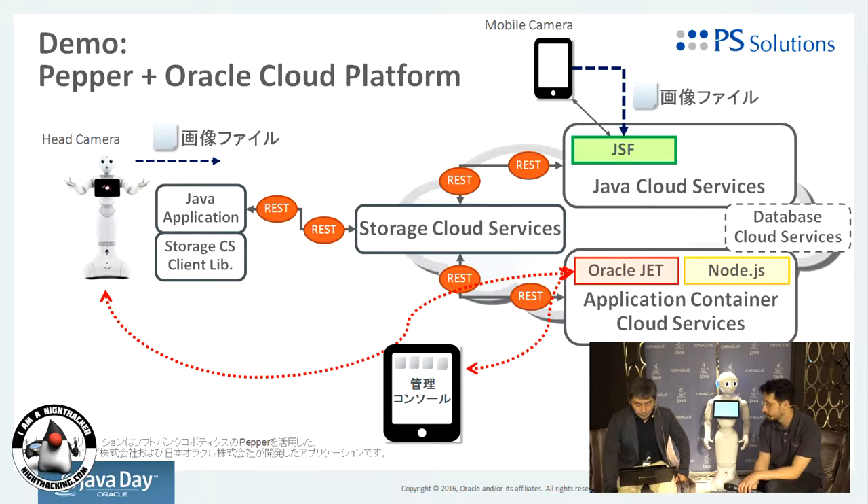We use the Storage Cloud Service, Java Cloud Service, and Application Content Cloud Services and connect to Pepper. Pepper sends the photo file to the Storage Cloud Services, and they are related to the cloud service.